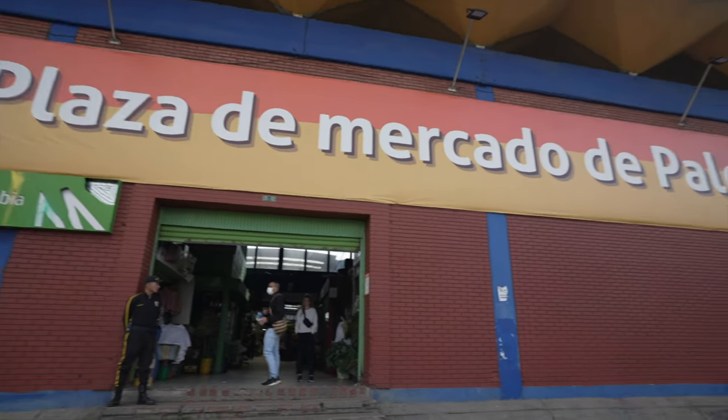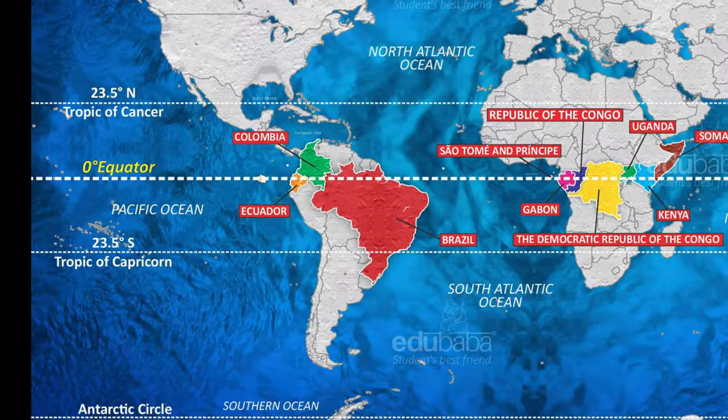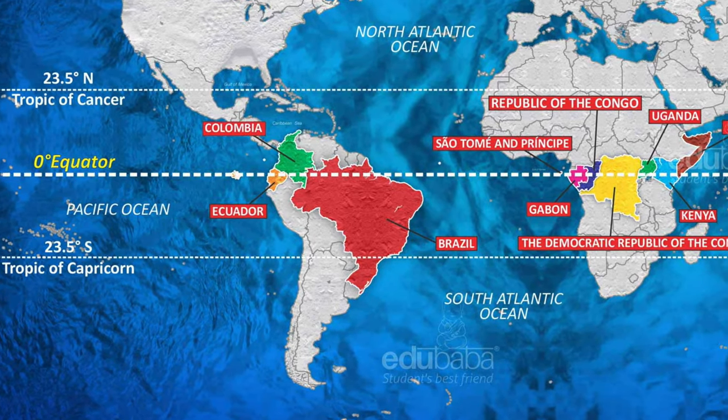Good morning! It is day two of our 15-day vlogging challenge. Today we're exploring one of the most important markets here in Colombia. We're here at the largest market in Colombia, it is called Mercado de Palacamao. It has over 1,200 stalls and we're going to go try some fruit. Colombia is definitely known for its fruit, and it's because of its location right on the equator, making it an ideal climate.